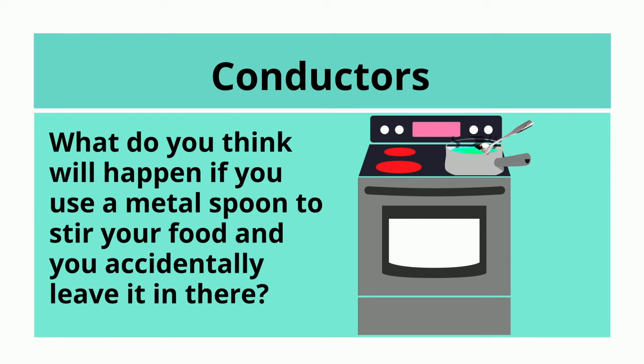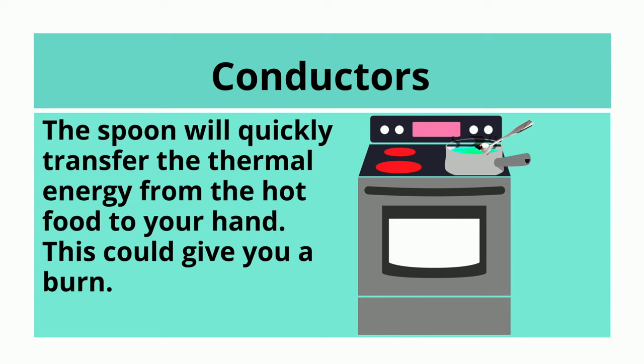What do you think will happen if you use a metal spoon to stir your food and you accidentally leave it in there? The spoon will quickly transfer the thermal energy from the hot food to your hand. This could give you a burn!